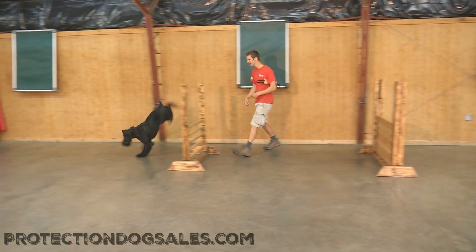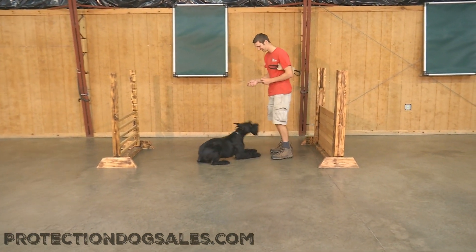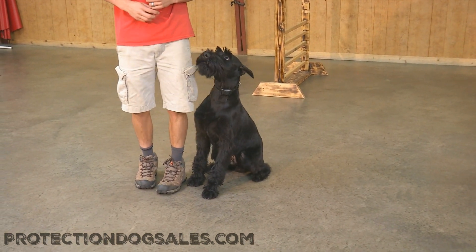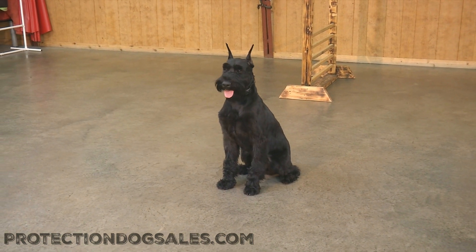You'll see no refusals here. He loves agility, loves retrieving, loves to play with his Julius K9 tug — as you saw there with Daniel and him playing with the tug — but he also likes food, loves slap rags, and playing a little retrieve with a ball.